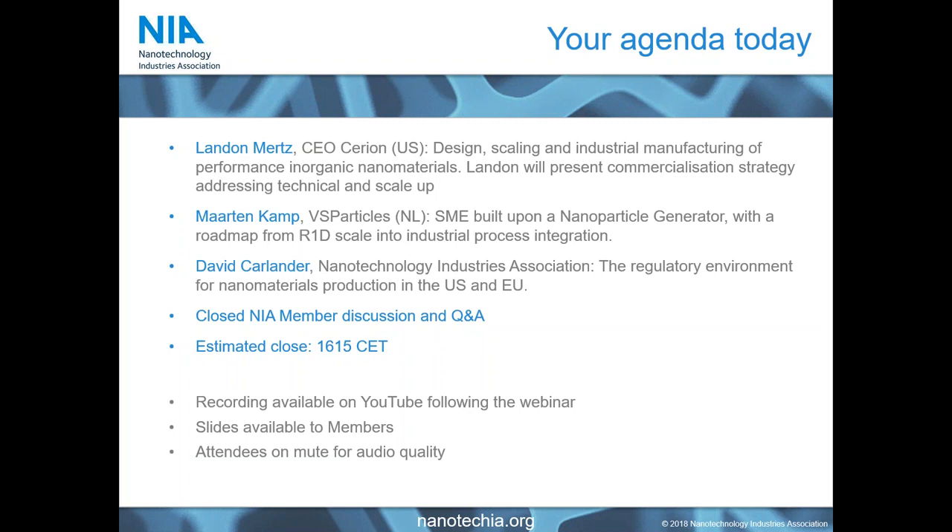At the end of those three presentations, we will move to a closed discussion session for NIA members. We aim to end at around quarter past four European time. We are recording this, so we will make the public elements of the recording available on YouTube and send you the link, and we will also share the slides with members. We're keeping everybody on mute so that the recording quality remains high, so please do not be offended if you find yourself muted.